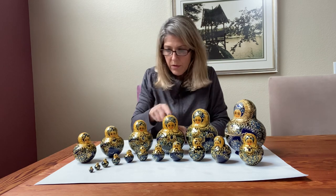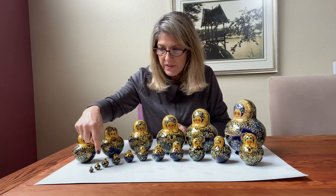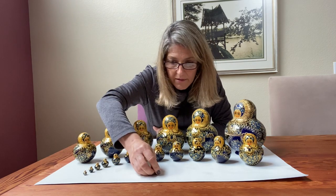Let's see how many we have so far. One, two, three, four, five, six, seven, eight, nine, ten, eleven, twelve, thirteen, fourteen, fifteen, sixteen, seventeen. This is number 18. And this is number 19 right here.